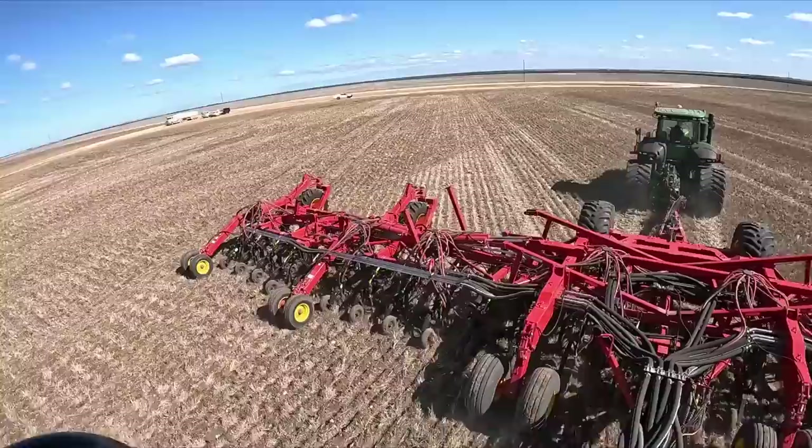Henry is all ready to go spraying, and with that guys, that's going to be the end of the video. It's been a great day for the first day of seeding, so I'll see you guys in the next one.